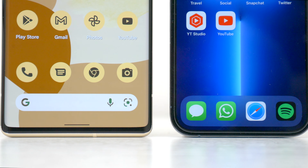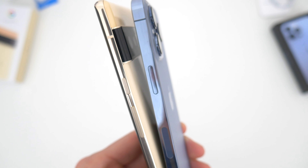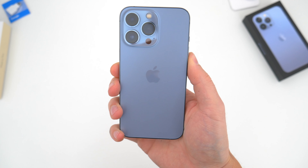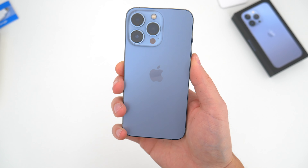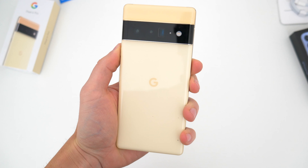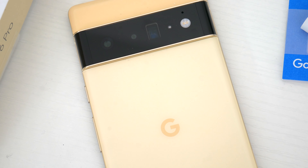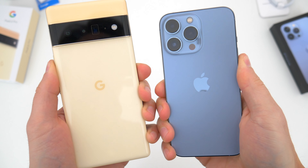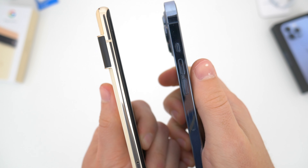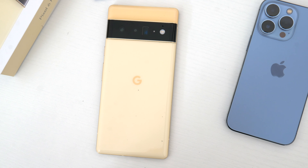Physically, the Pixel 6 Pro and iPhone 13 Pro are wildly different devices from top to bottom. Size-wise, the Pixel comes in at a large 6.71 inches, the iPhone is a more compact 6.1 inches. A more fair comparison would have been the Pixel 6 Pro versus the iPhone 13 Pro Max, which is also 6.7 inches. But this is just the confusing name schemes we have now with every company putting Pro on everything. Across the front, the Pixel gets a near 89% screen-to-body ratio with minimal bezels and a small center hole-punch selfie camera. The iPhone still has that notch and an 86% screen-to-body ratio.